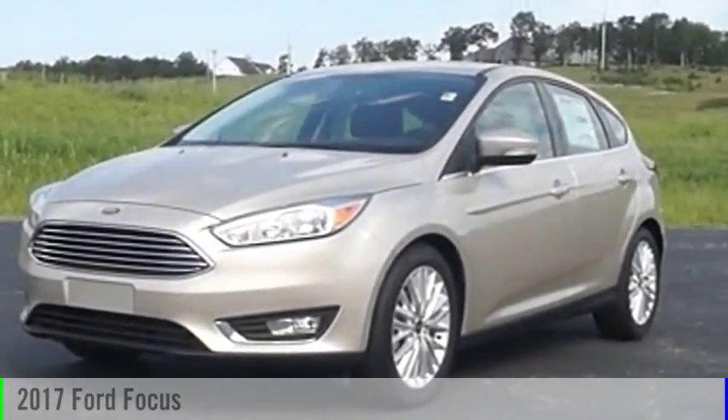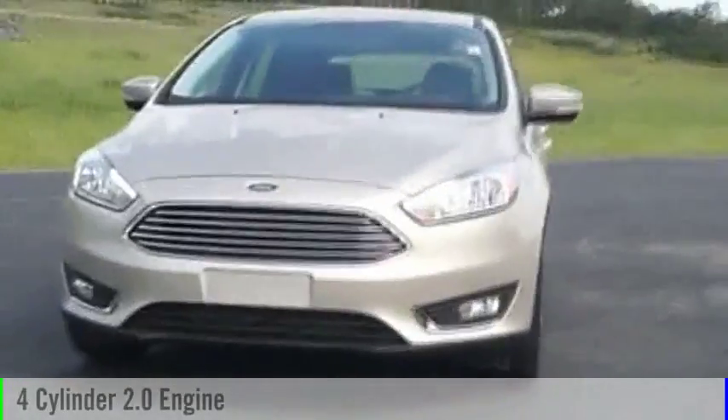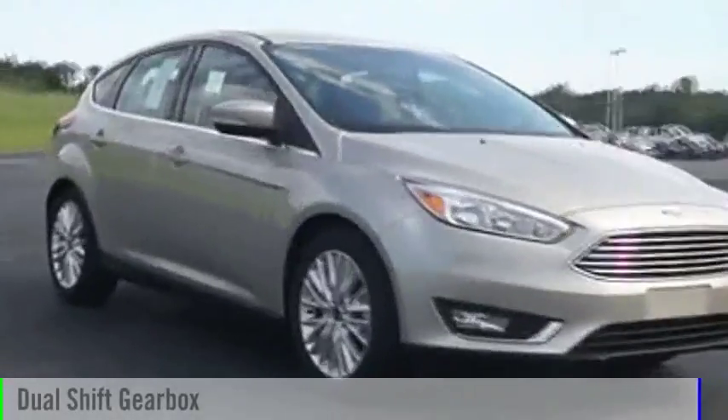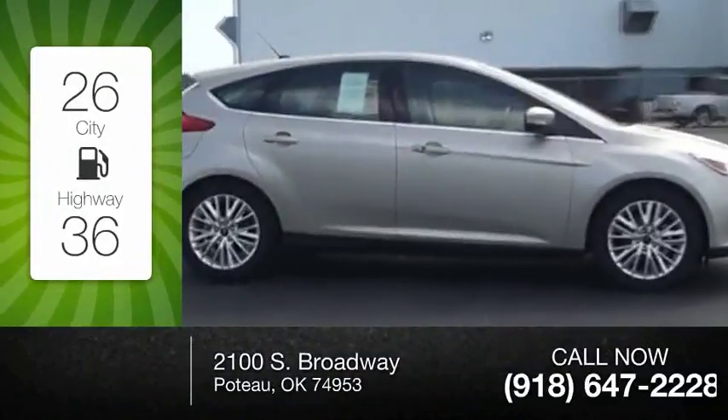2017 Focus. This vehicle is powered by a front-wheel drive, four-cylinder, 2.0-liter engine, and comes with an automatic transmission. Great fuel efficiency saves you money by requiring fewer trips to the gas station.